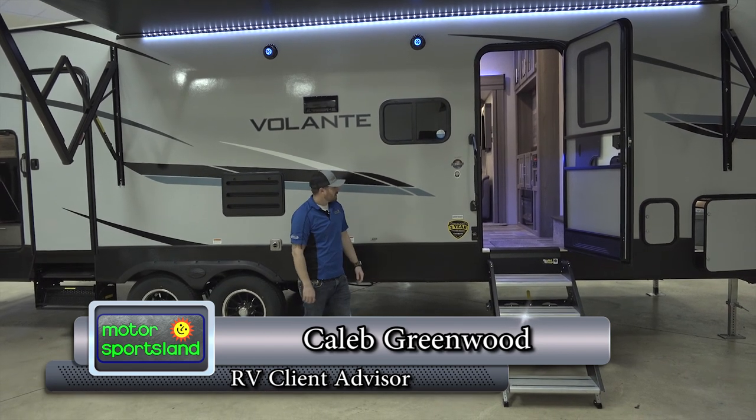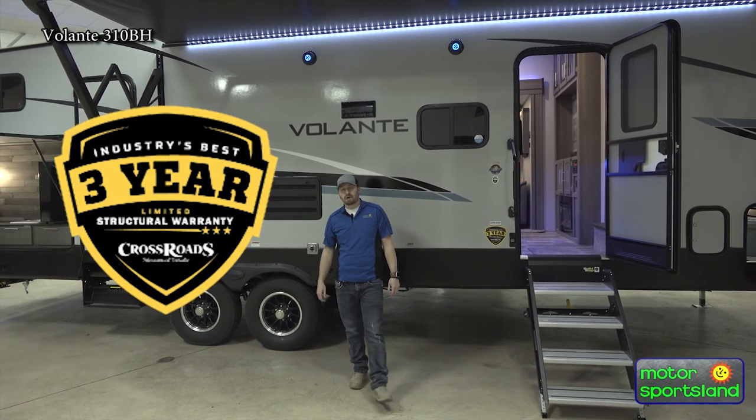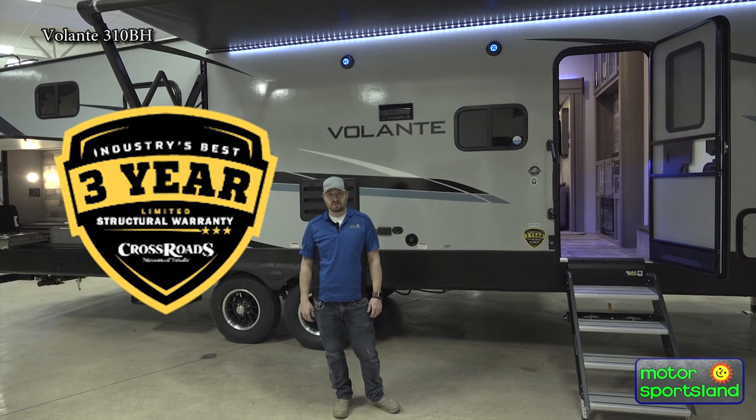To start out with, it has the industry-best three-year structural warranty. This is an awesome bunkhouse trailer for big families — a lot of room, a lot of storage, a lot of cool features.